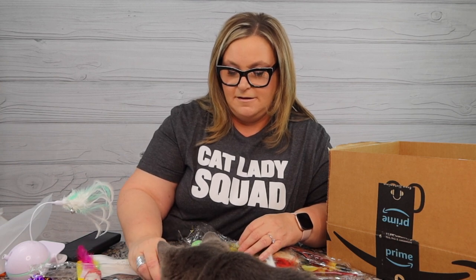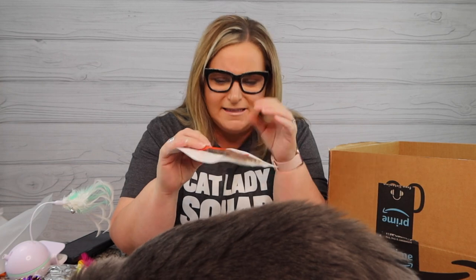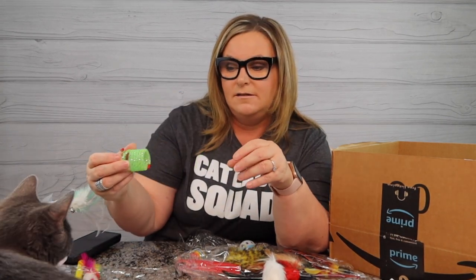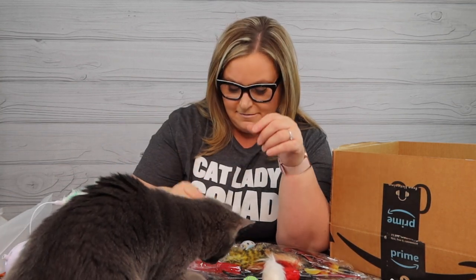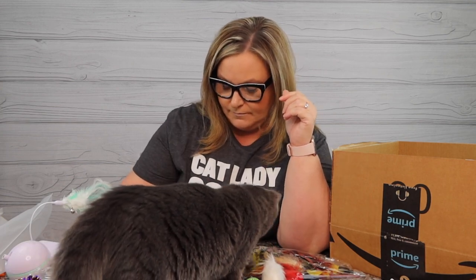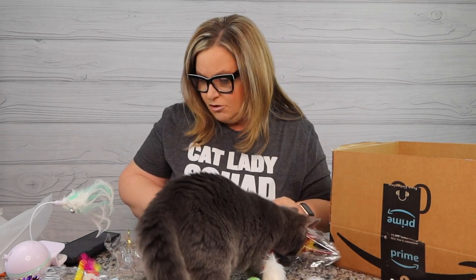There are some sticks - the cats love these sticks and we have several laying around the house from our last kitten toy grouping. There's another spring too. And more balls - this cat absolutely loves feathers.